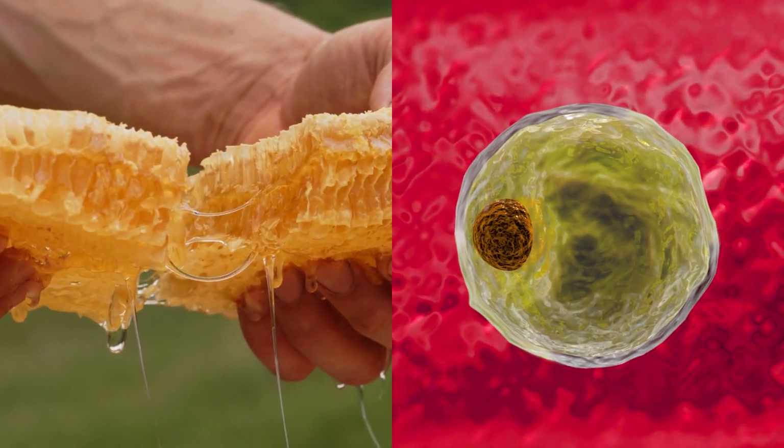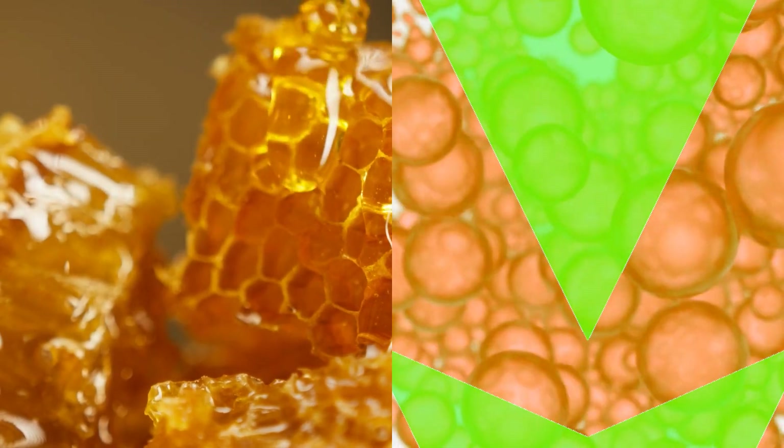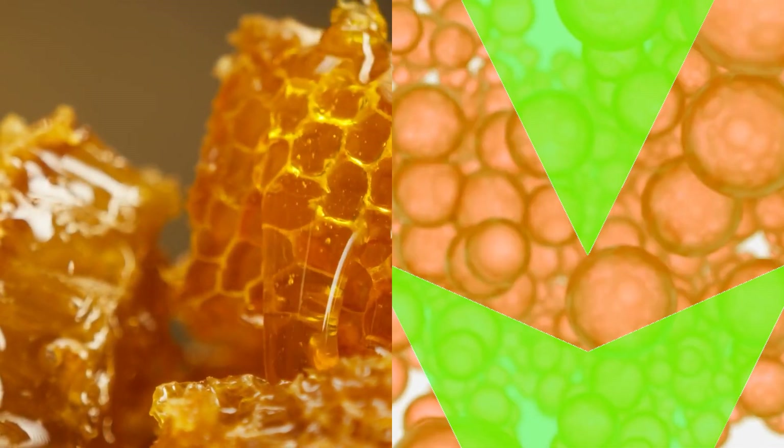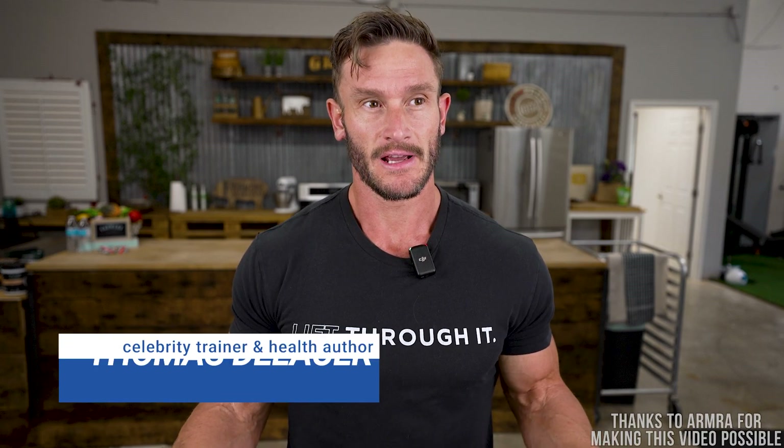Honey seems to have an interesting effect. It seems to decrease fat cell size and also decrease the number of fat cells when used as an intervention, and there's some evidence to back this up. We're going to look at human model studies and a lot of rodent model studies because they're very controlled and help us understand the mechanisms a bit more.